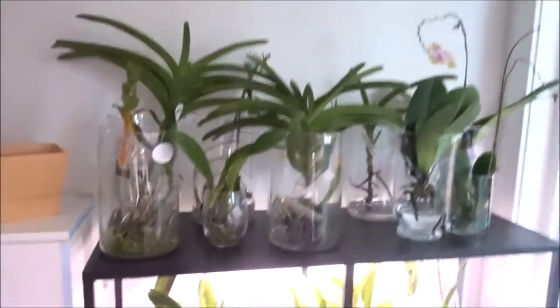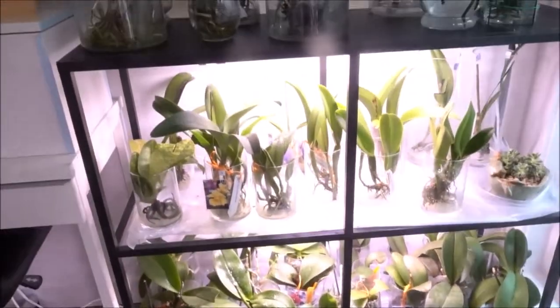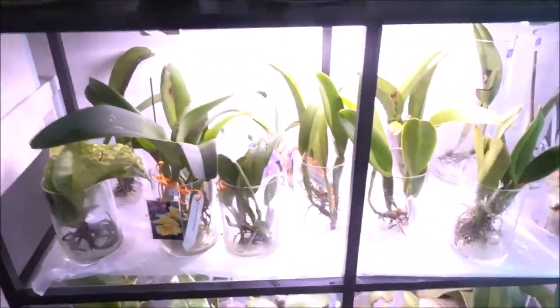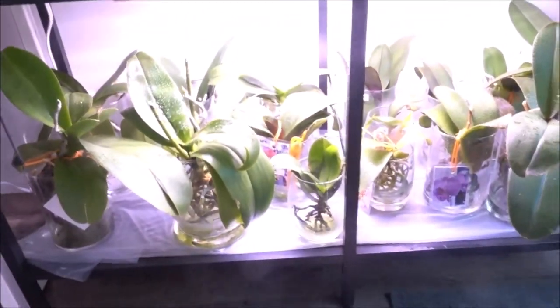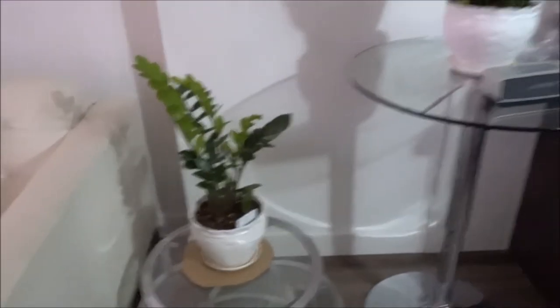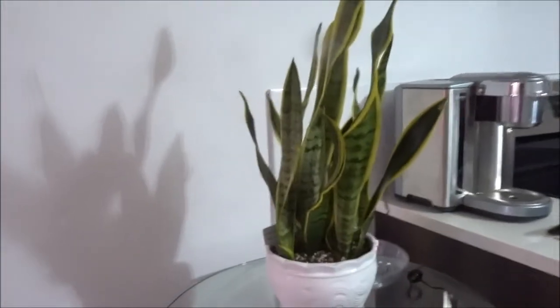And these are the orchids. These are more cattleyas, and the ones at the bottom are basically Phalaenopsis. I also have two plants here at the living room — the ZZ plant and the snake plant.